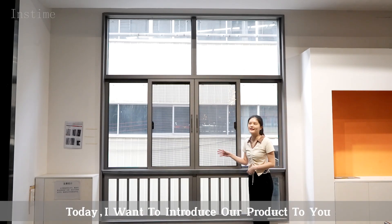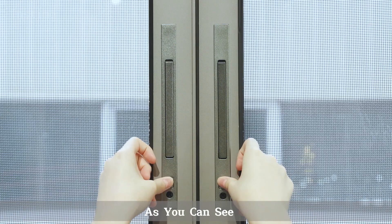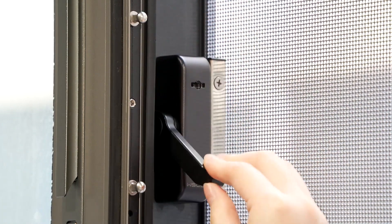Hi guys, I'm Julie. Today I want to introduce our products to you. As you can see, here is our three-track study window. They are all made of German imported spare parts, which are durable.